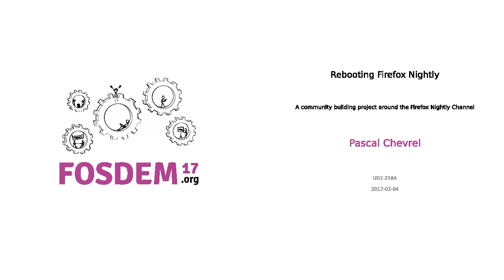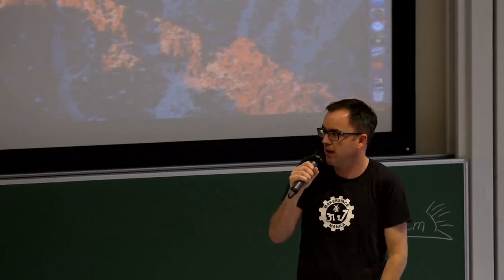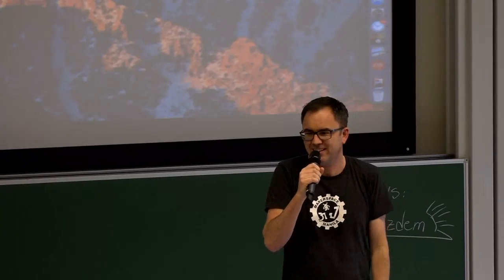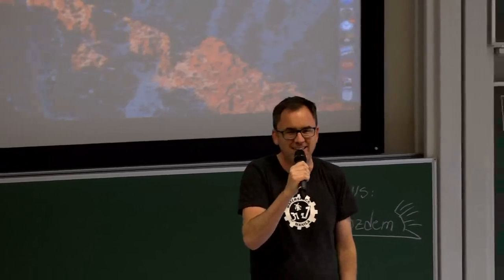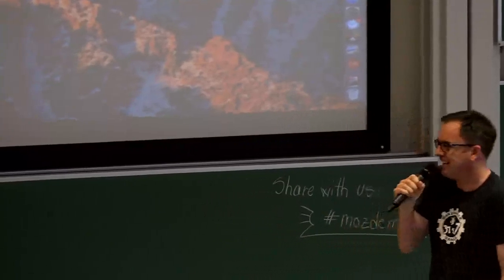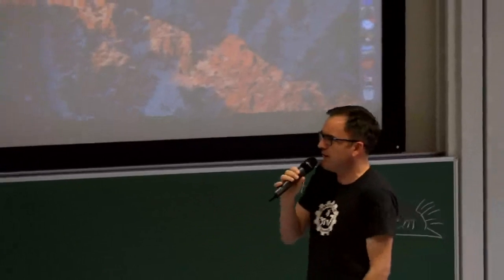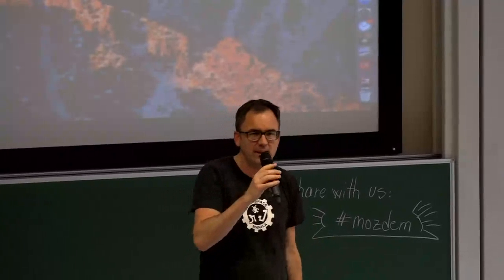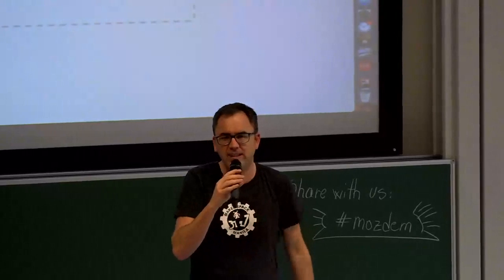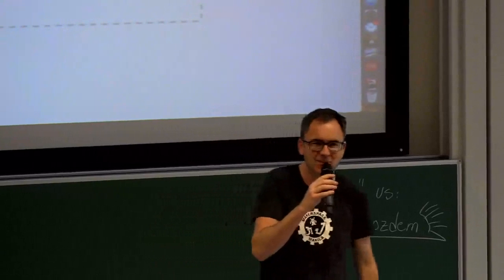I'm going to introduce our next speaker, Pascal Chervail. Pascal is from France. I know I butchered that — I'm not even going to try the French pronunciation. Pascal has been around in the Mozilla project since the Netscape days, as I have. Do you remember that old dinosaur logo of Mozilla? That's Pascal and I. We're the dinosaurs.